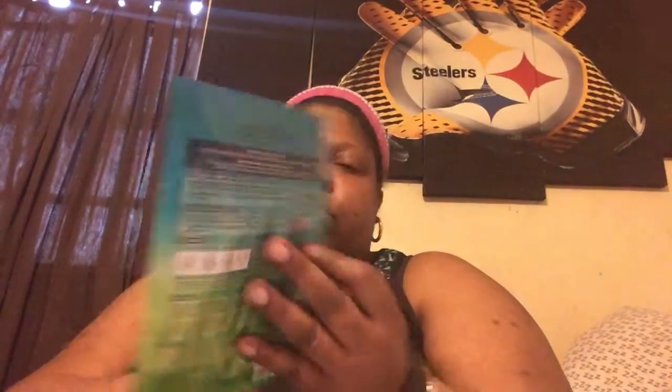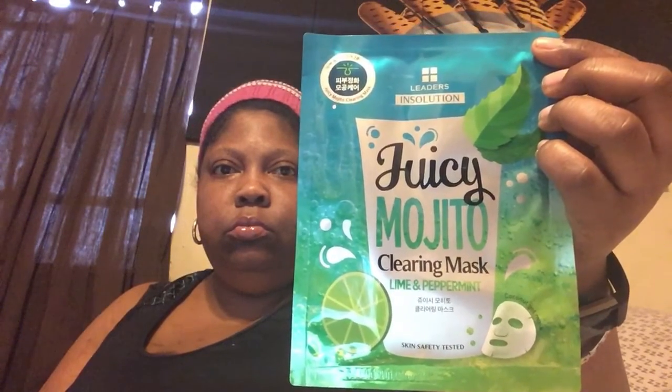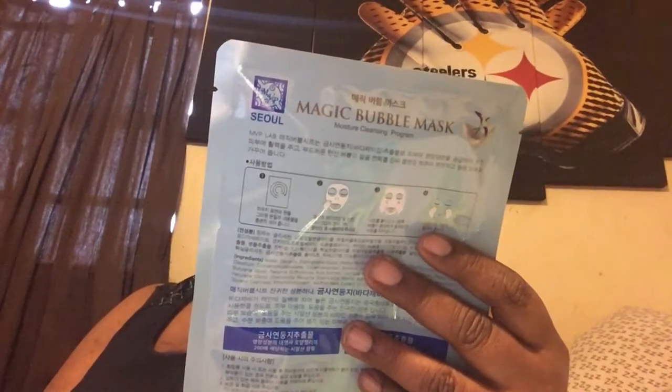Then, we have Liters in Solution — Juicy Mojito Clary mask with lime and peppermint. This one ought to be good. Last but not least — I always wanted to try one of these — the magic bubble mask. Now, that one's going to be a fun one. I never did a bubble mask before, but I always wanted to. This one is a must-do. That's all — seven sheet masks.